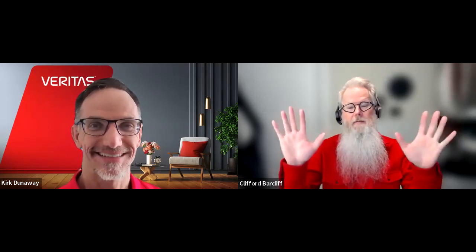Get in touch with your reseller rep to let them know that you're interested. We've also got a video link below for you to understand how to get started in the NetBackup console. Thanks everybody.